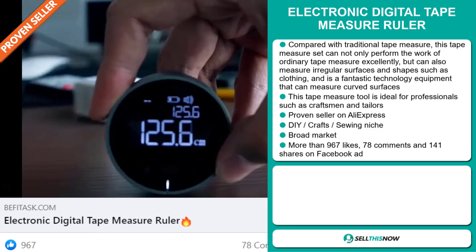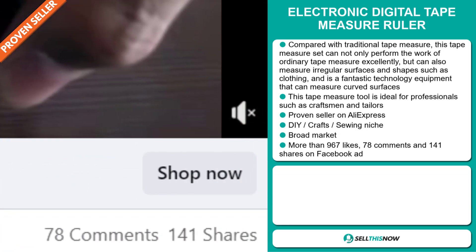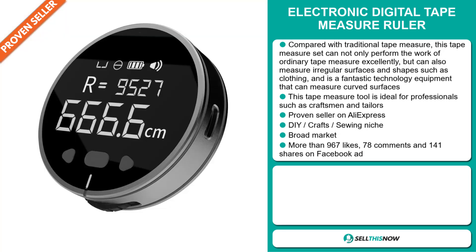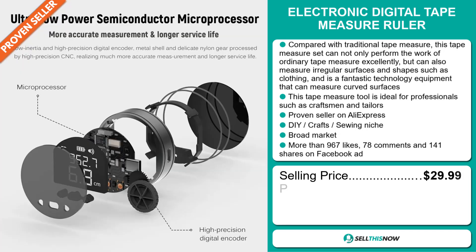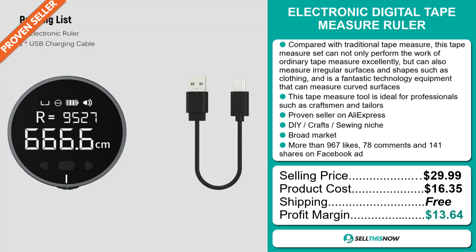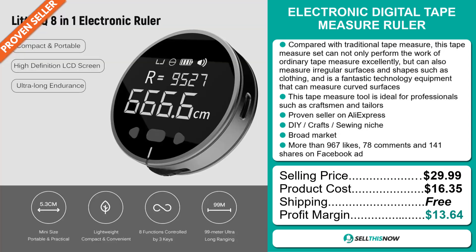The Facebook ad has more than 967 likes, 78 comments, and 141 shares. The selling price for the Electronic Digital Tape Measure Ruler is just under $30, whereas the product cost is only $16.35. Shipping is completely free, so you're looking at a good profit margin of $13.64. Sell this now!